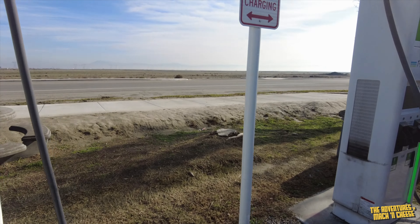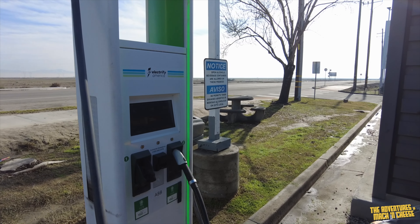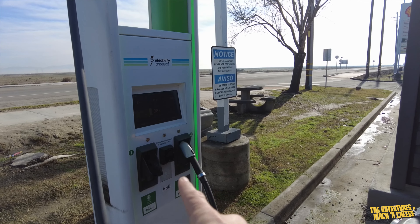The only working charger here at Bakersfield is a 150 charger. I had to stop and call EA to try to get them to reboot the chargers that were clearly offline.